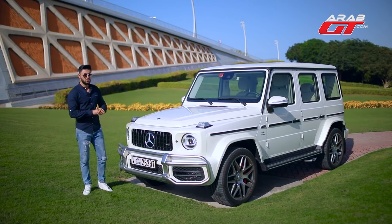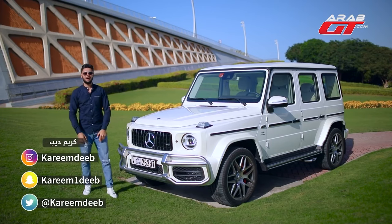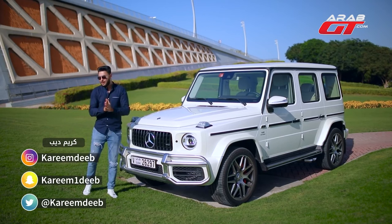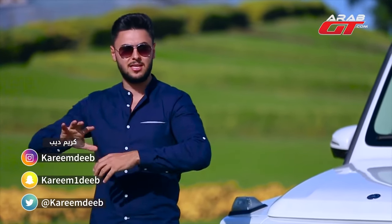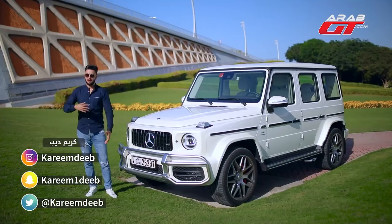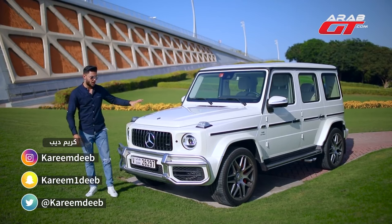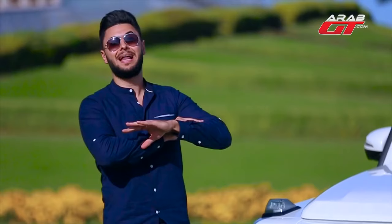When it was released, most people were disappointed. They said, why didn't you keep the design of the previous generation? This is expected, of course — typically, once a new car is launched, the people who are used to the older generations will immediately criticize it. Honestly, once you see this car running the streets, you'll be convinced that it's far better than its older generations.